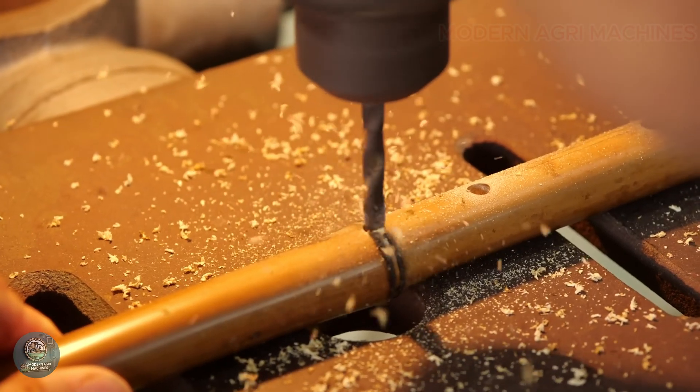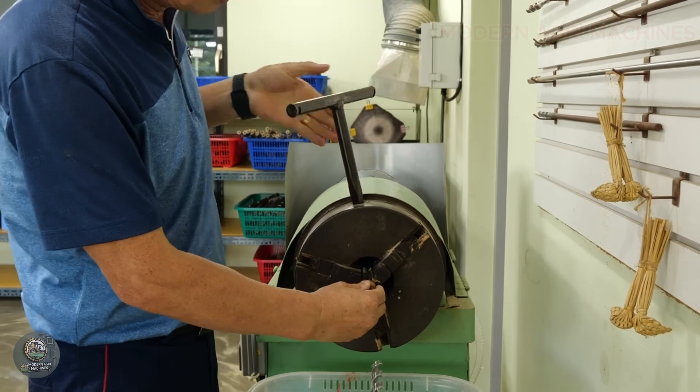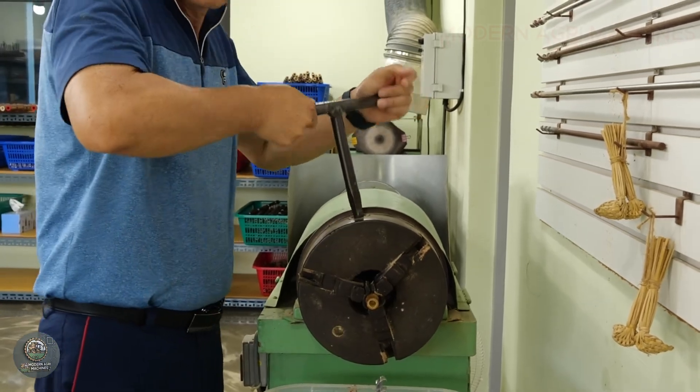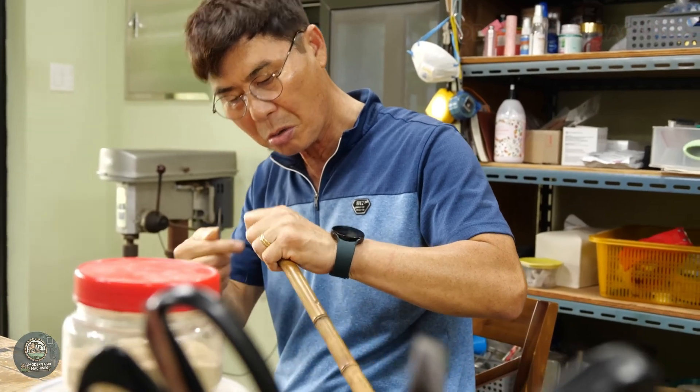Finally, the flute is treated with a protective coating of varnish or natural oil to enhance durability. Each flute is carefully tuned to produce precise and melodious sounds, reflecting the artisan's craftsmanship and dedication.